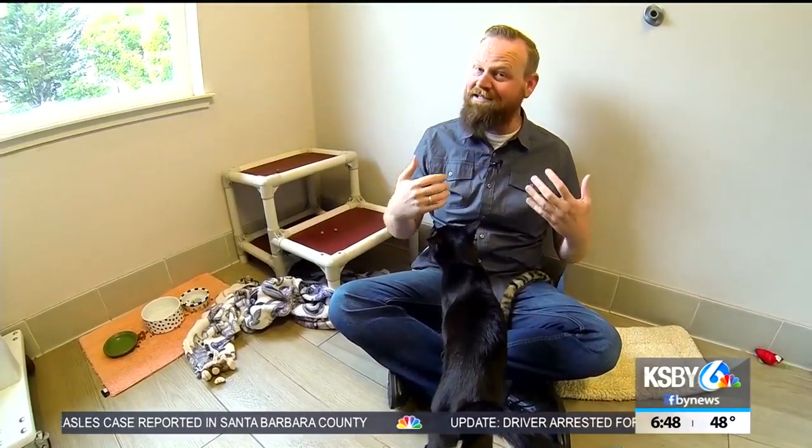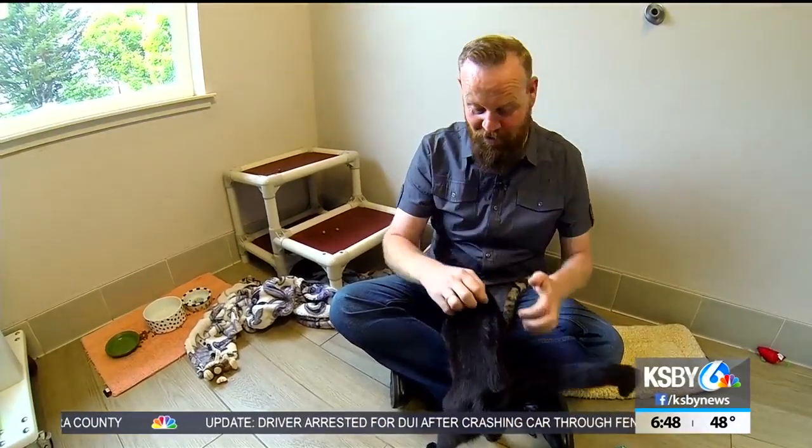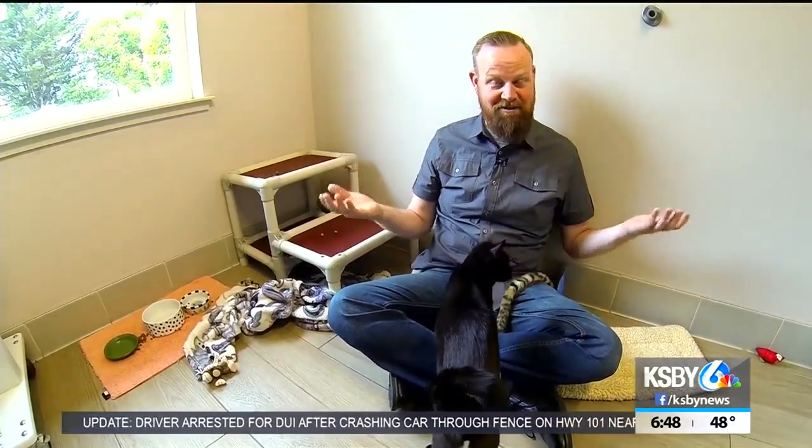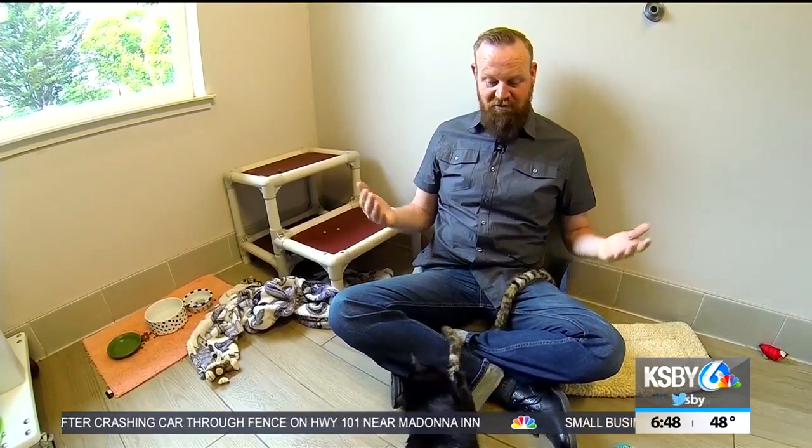He's named Toothless not because he doesn't have teeth — he's actually named after the character from How to Train Your Dragon. And if you look at him, he does look like Toothless from How to Train Your Dragon. He is a great guy, he's only nine months old, and he's a very spry little cat.